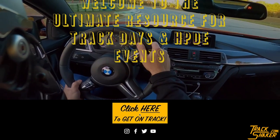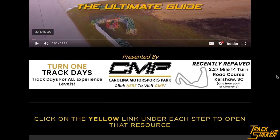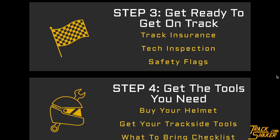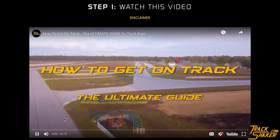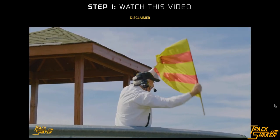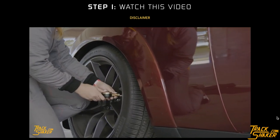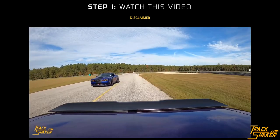Head to TrackShaker.com and click the yellow Get On Track button to access the Get On Track page. This page has your one-stop, step-by-step guide to help you plan, prepare for, and participate in a track day. Start off by watching the TrackShaker How to Get On Track video, which will likely answer all of your questions — including how to prepare your car, how insurance works at track events, how passing works on track, and much more.